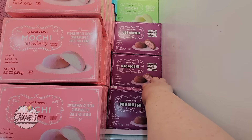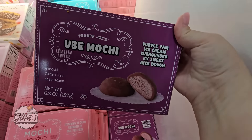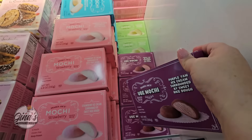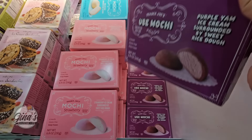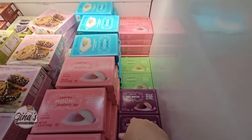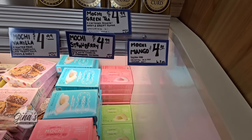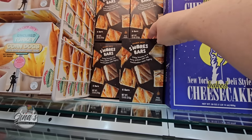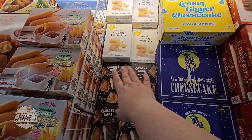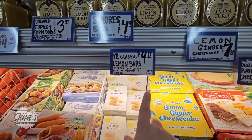The ube mochi — I haven't seen this one. I was kind of hoping to find the mango mochi but I'm not seeing it. They still have a great selection and the prices are about $5 each. And the s'more bars — those are good. Even the lemon bars, those are good as well. Those are about $5 each.